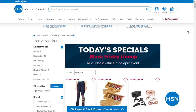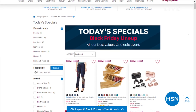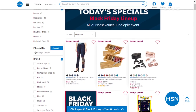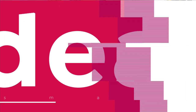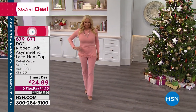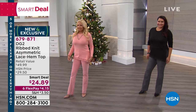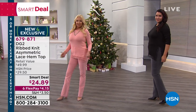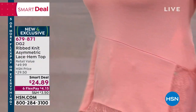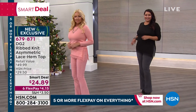I had to do shows years ago and had the flu, and Wolfgang went into the kitchen and made me chicken soup — that's the kind of man he is. It truly is a heartfelt family here and you are all a part of it. Here it is — with a $50 retail you see the HSN price of $29.50; today it's a smart deal at $24.89, and with six flex pay payments of $4.15.